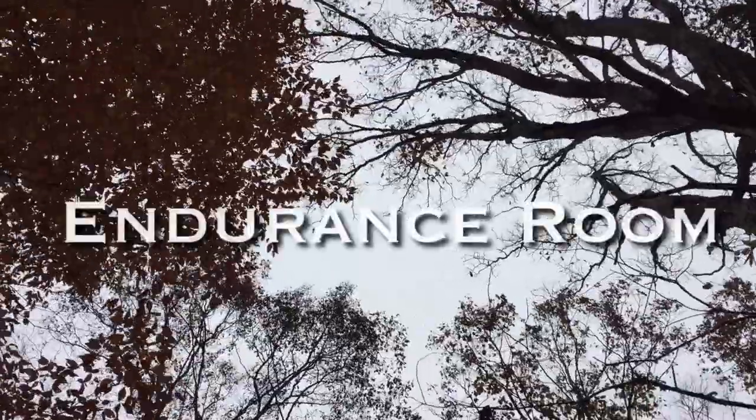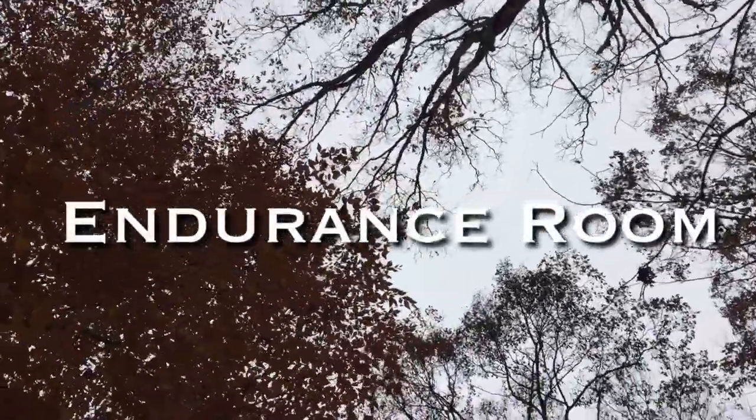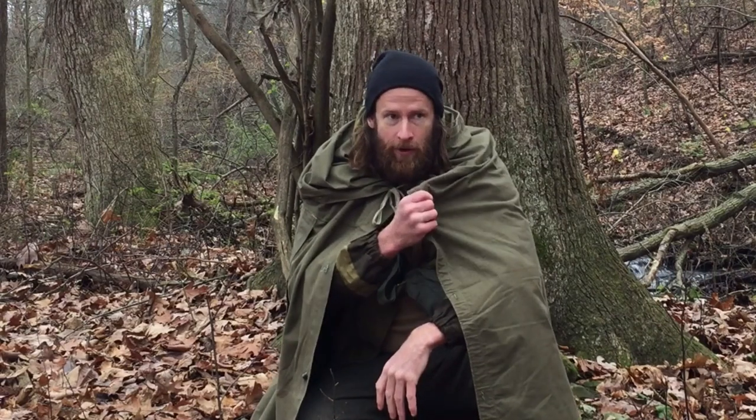Good day. Welcome to Endurance Room. What I thought we could do is take a look at some of my hunting gear. As an outer garment, I'm wearing my Plosh Palaka today.